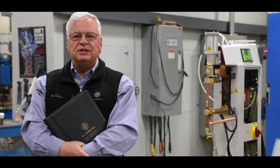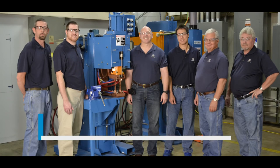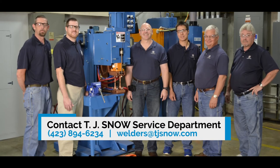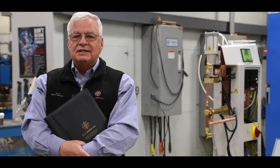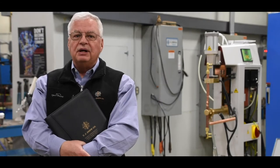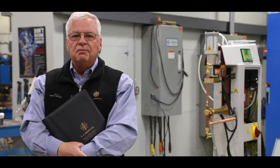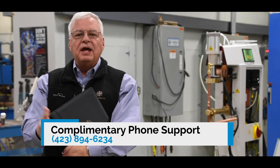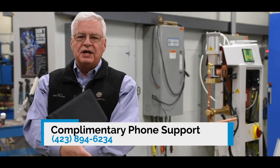At TJ Snow, we want you to know that you're never without a resource. Our technicians are ready to answer any of your technical questions that you may have about resistance welding. We have over 70 years of combined experience in the industry. Much of our phone support is offered complimentary — it's our way of saying thank you for being a trusted customer.